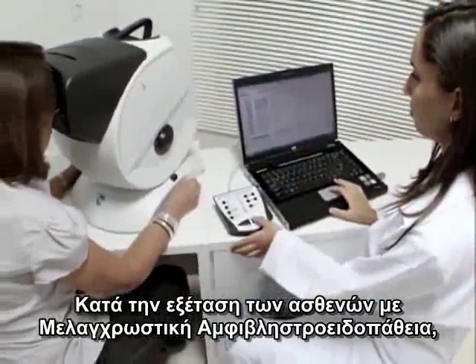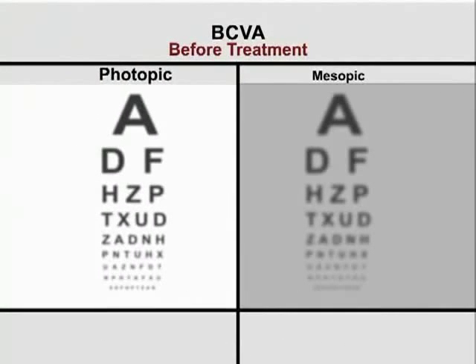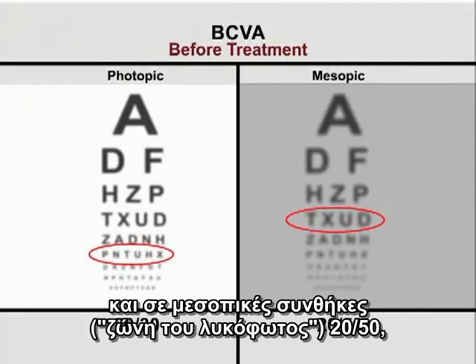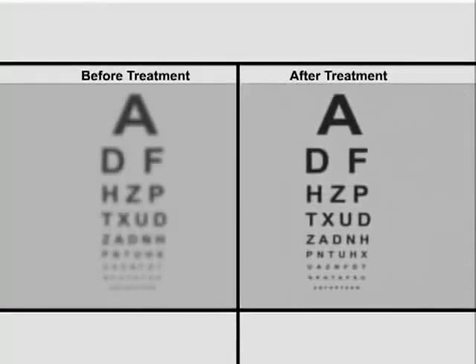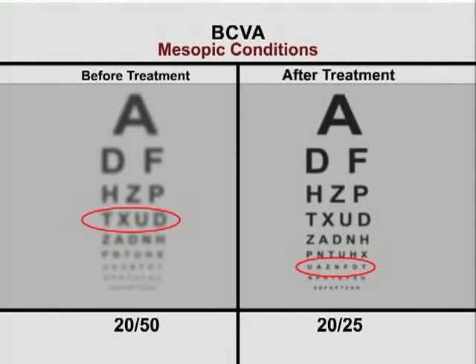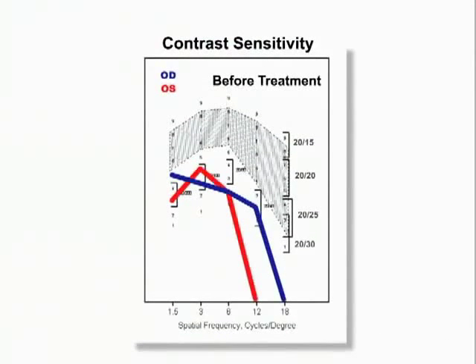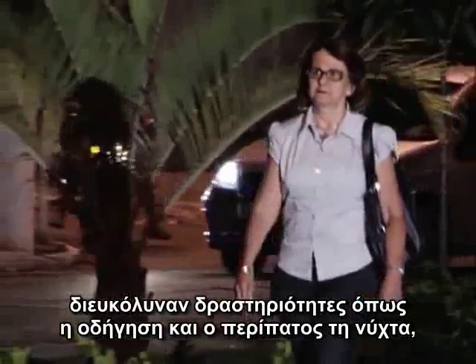On examining a patient with pigmentary retinosis, we noted that best corrected visual acuity in photopic conditions was 20/30, and in mesopic conditions, 20/50 — confirming the difficulty these patients have in seeing at night. After 23 sessions, visual acuity in mesopic conditions improved from 20/50 to 20/25. Greater contrast sensitivity and improved night vision made activities such as driving and strolling at night a lot safer.